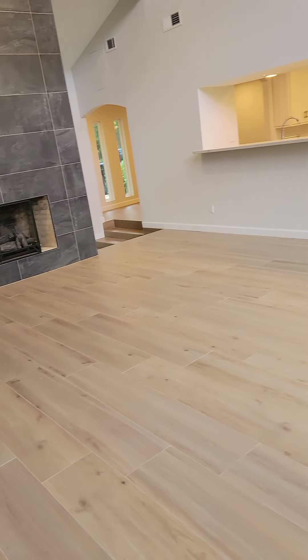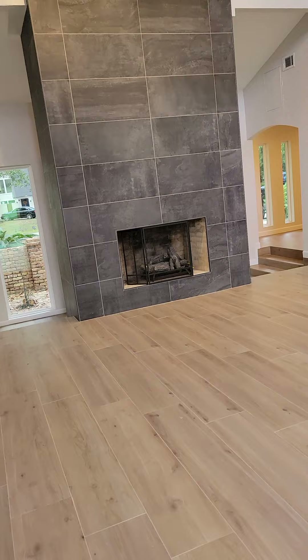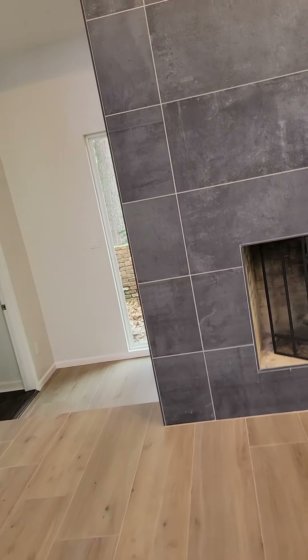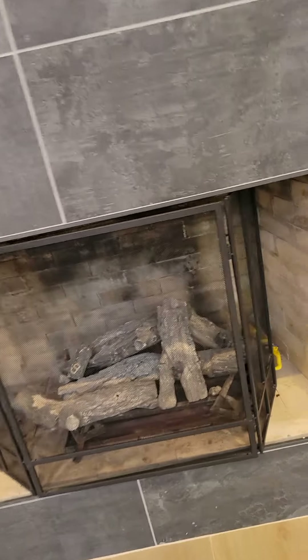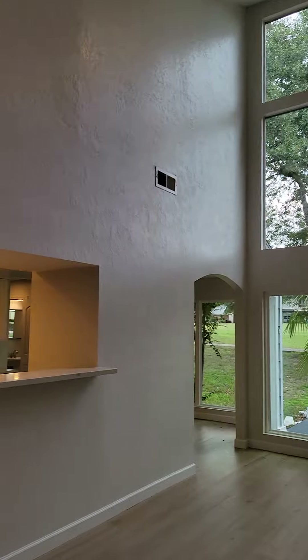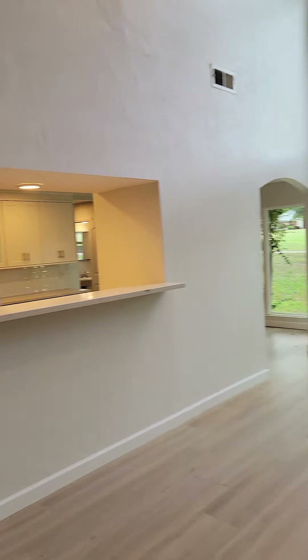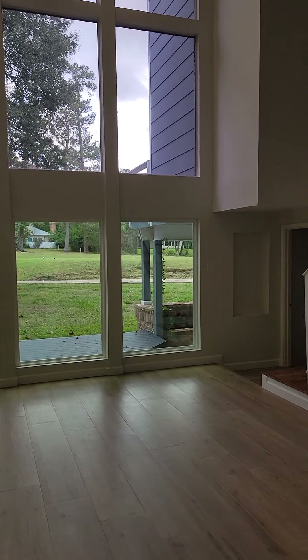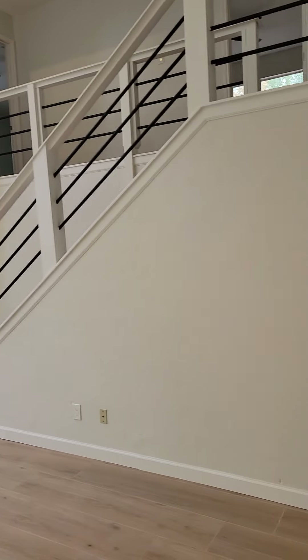Very big room, tall ceilings, nice fireplace — fireplace is gas. Turning around, looking from the fireplace directly into the kitchen, to the backyard, and looking around upstairs.